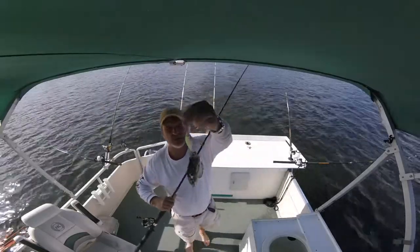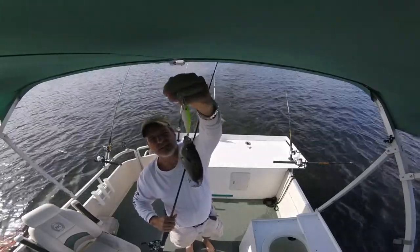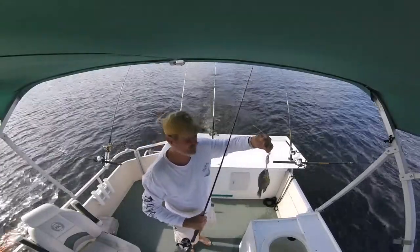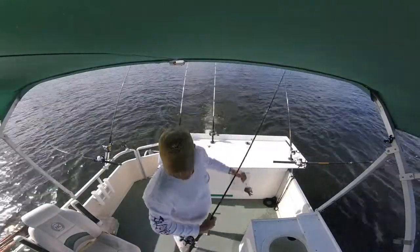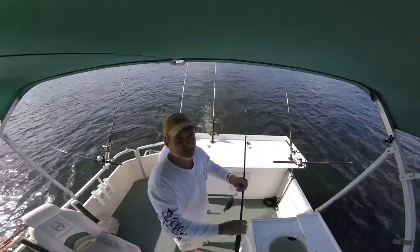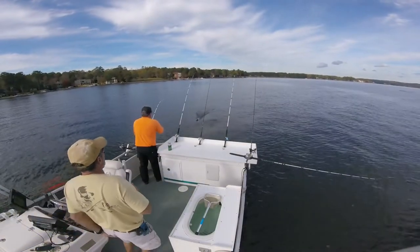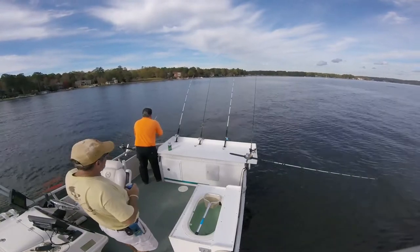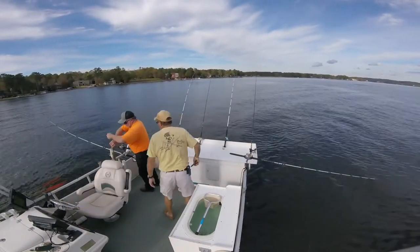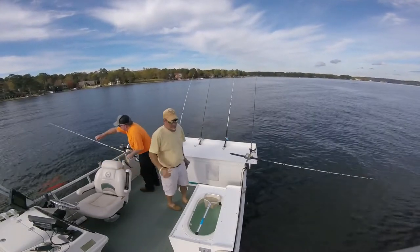You wouldn't believe it if you saw it with your own two eyes — we're in 60 feet of water. Damn bluegill, 60 feet of water, everything's swimming five, six foot deep. There ain't no points or humps here boys, we're in the middle of the channel. That might just be the ticket for the big fish today. Shawn Herndon putting the smack down on him — boy, that was on the double rig.